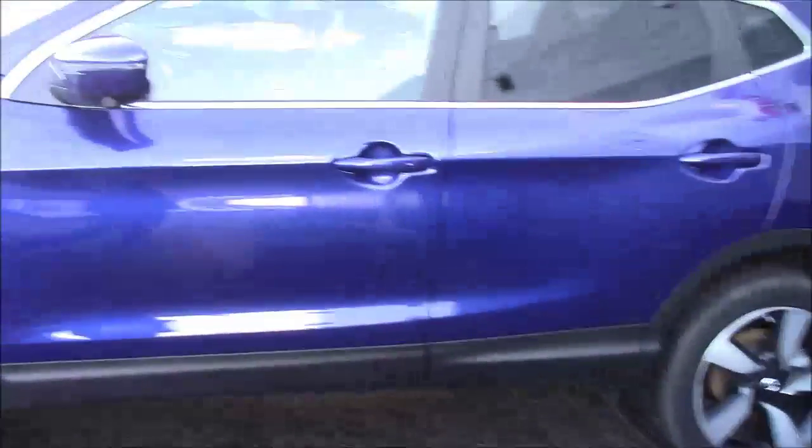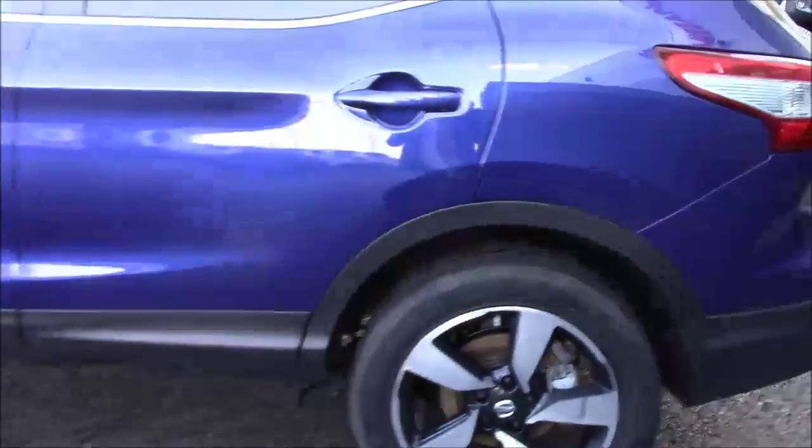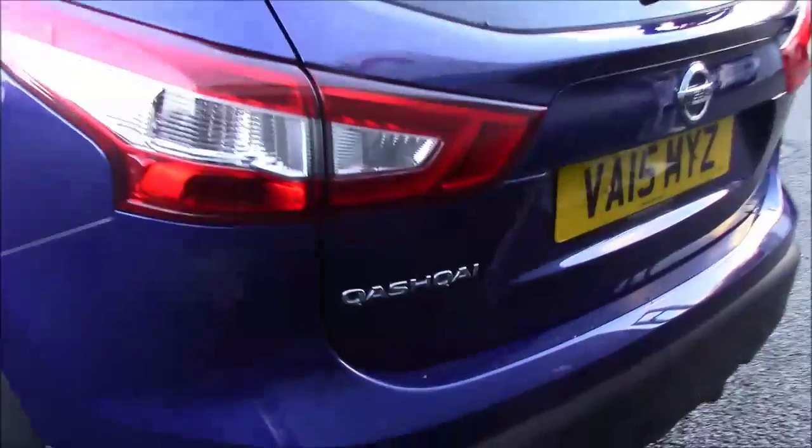It comes in this lovely colour called Ink Blue. It falls under tax band E, which equates to £130 road tax per year, insurance group number 15, and a combined fuel consumption of around 48.7 miles per gallon.